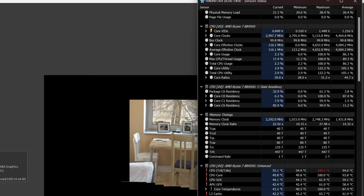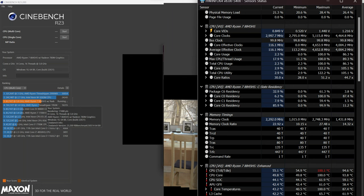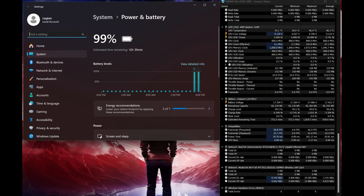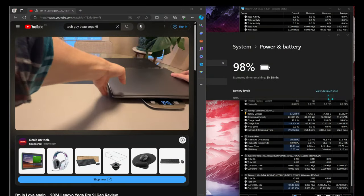Benchmarks: Cinebench R23 showed a little throttling at first, then it normalized once the fans kicked up, scoring approximately 17,400 — very good for the 8845 HS. Wi-Fi speeds are solid at 600 Mbps download and 755 Mbps upload. Battery life is exceptional: doing document editing at full brightness but 60 Hz, I measured approximately 12 hours 40 minutes. Running 1080p 60 YouTube, I estimate about 8-9 hours of playback.